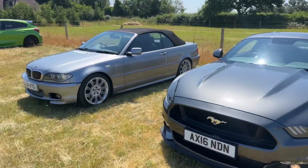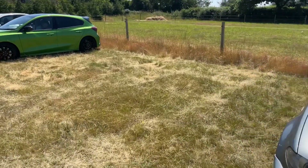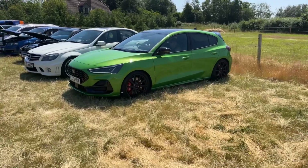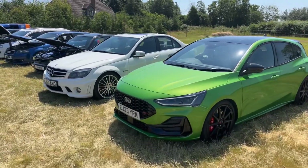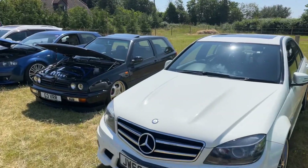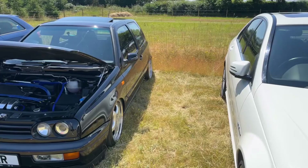I think a couple of cars have left already which is interesting - a couple of gaps here that weren't there earlier. Maybe it's too hot for them. We've already had a couple of entry photos that will be published in the future, which we're looking forward to.